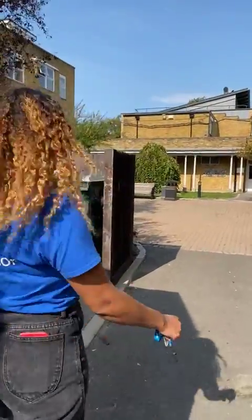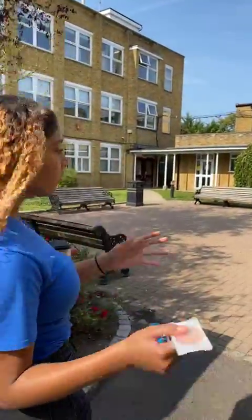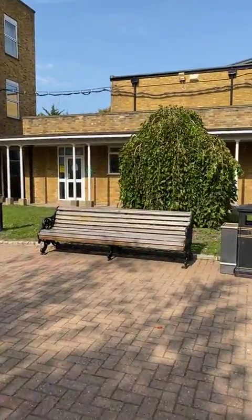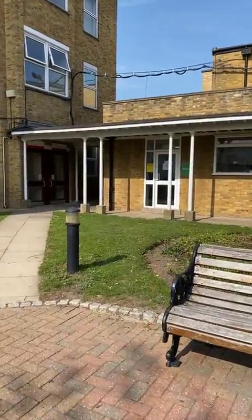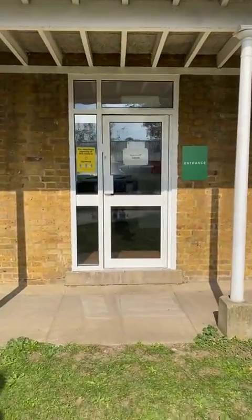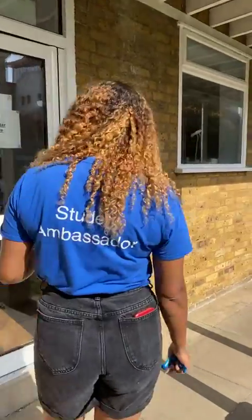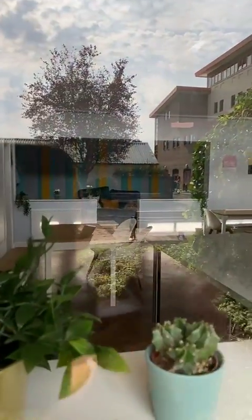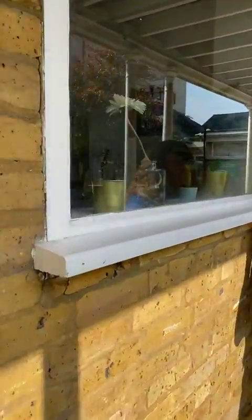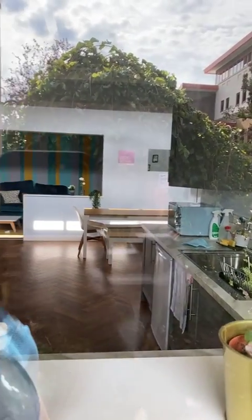We'll head over to the commuter lounge, which is actually new from last year. This area is designed for students who don't live on campus — you can hang out during the day, store food in the kitchen, use the printers, and use lockers to lock away your bags. There are really comfy sofas, desks, and a kitchen with sink, kettle, and microwave. There's no hobs but it's a great place to store food or just relax during the day.